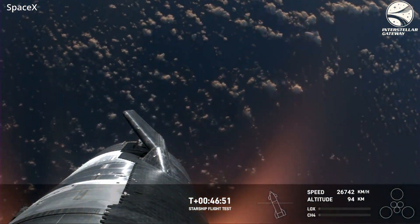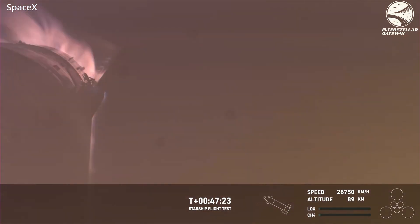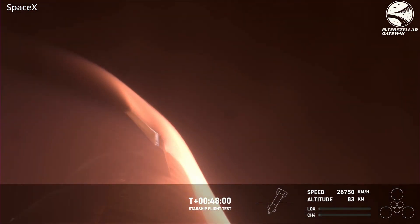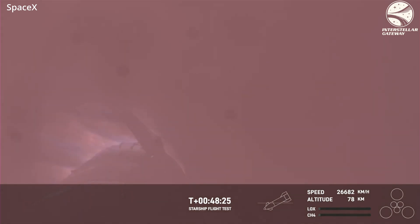Did we really have onboard views the whole time this thing was going through the atmosphere? Yes — Starlink was providing us live views of this thing essentially burning itself alive.